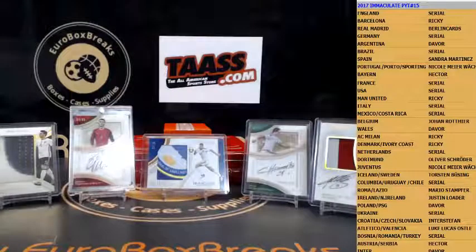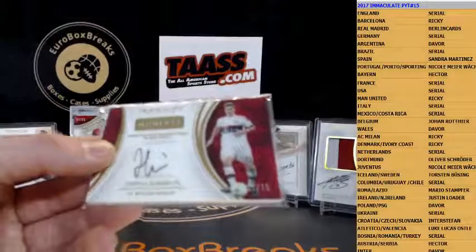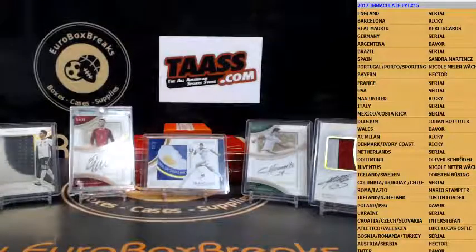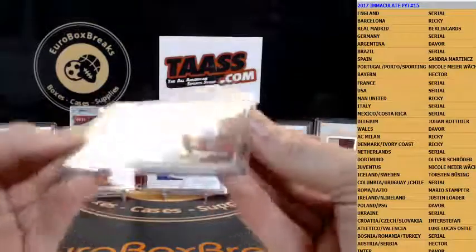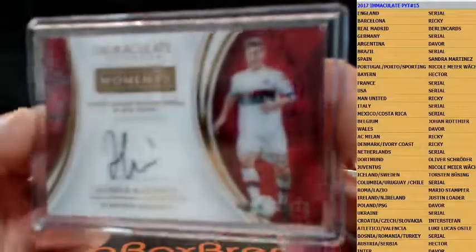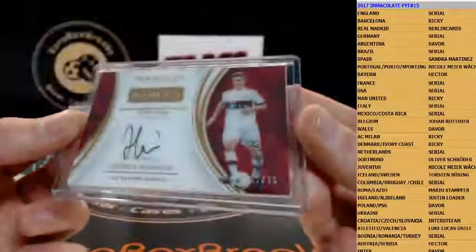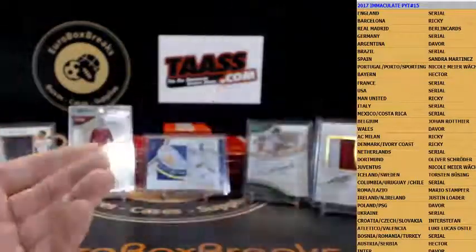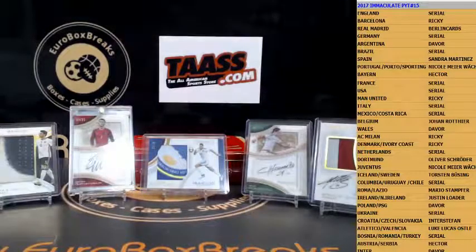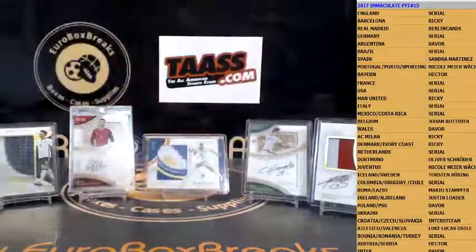For Bayern and Hector — moments autograph. The last two cards for you. Sorry Joe, I thought it was Kevin De Bruyne because it looked like him and I thought it was Belgium — but this is going out to Hector. And this ends the break guys — it was a really nice case, got some decent hits in this one.